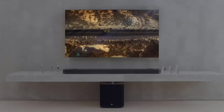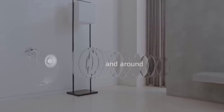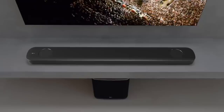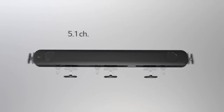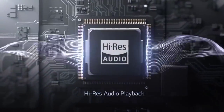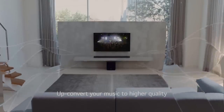Regardless of whether you are looking for the budget option or for the best of the best, we have chosen one for each category and we have one for you. We make this list in no particular order, so if you're interested in what soundbar will work best for you, stay tuned. All the links about the products mentioned in this video will be in the description below, so if you want to find the best prices and more information, be sure to check it out.